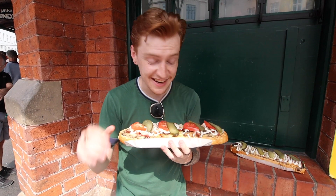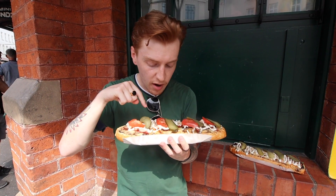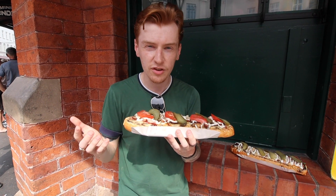This looks amazing! It's sort of an open, toasted sandwich. I've got it with cheese, onion, tomato, bacon, sausage and cabanos, which is basically Polish sausage.